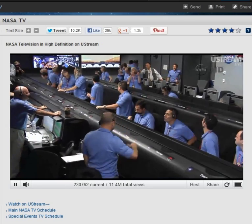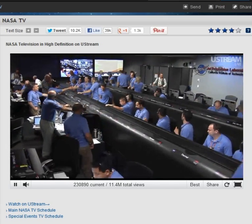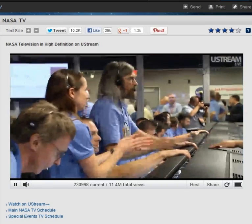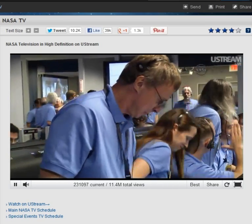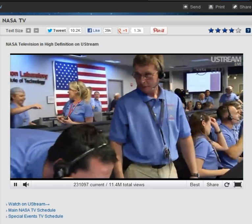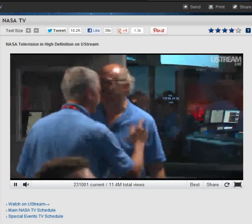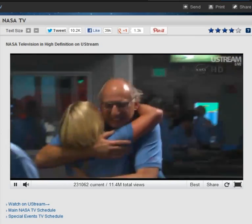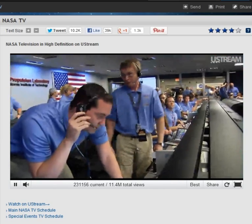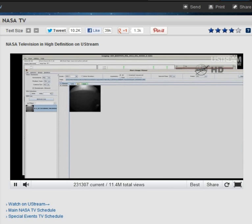Odyssey data is still strong. Odyssey data is very strong. Odyssey is nice and high in the sky. At this time we're standing by for images. Thumbnails are complete. Polling is complete.